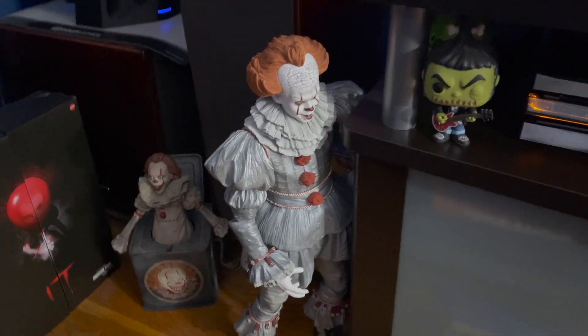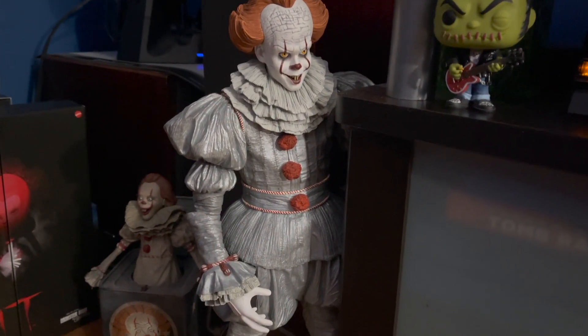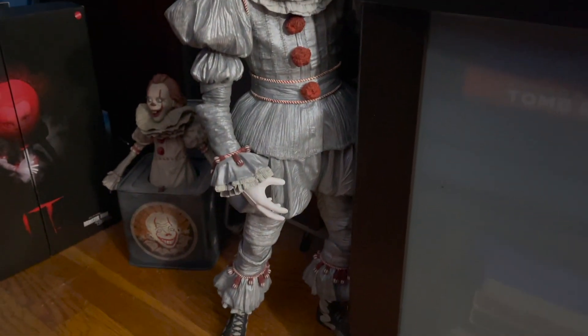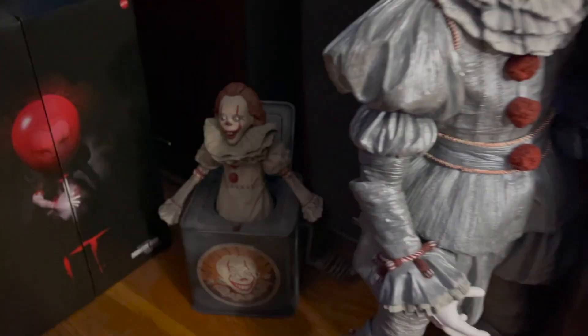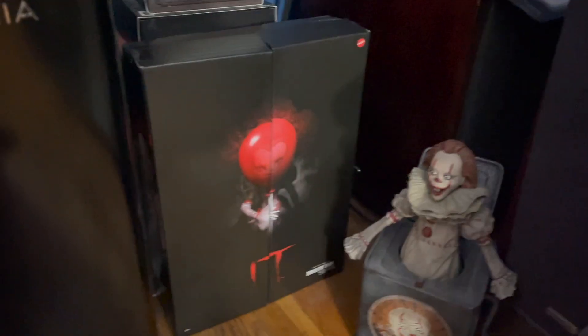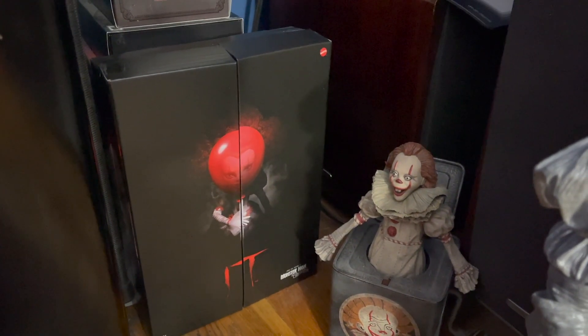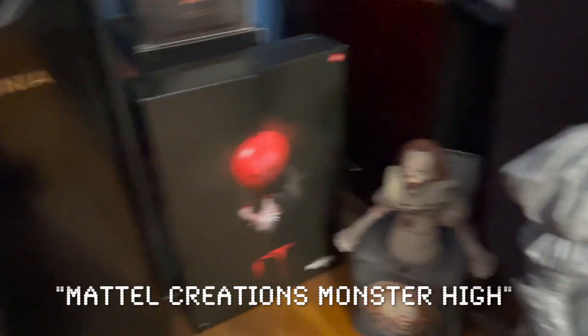This guy here is the quarter-scale Pennywise from NECA — really, really nice figure. There's a jack-in-a-box that doesn't actually work as a jack-in-a-box. And we've got the Mattel Creations Pennywise doll.